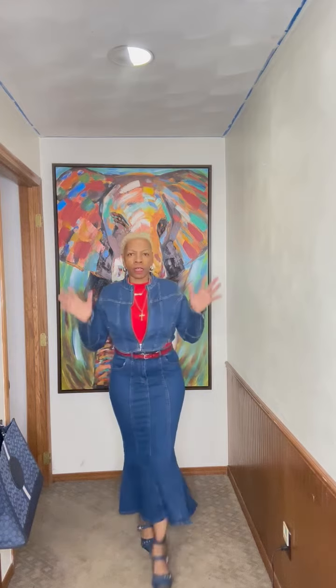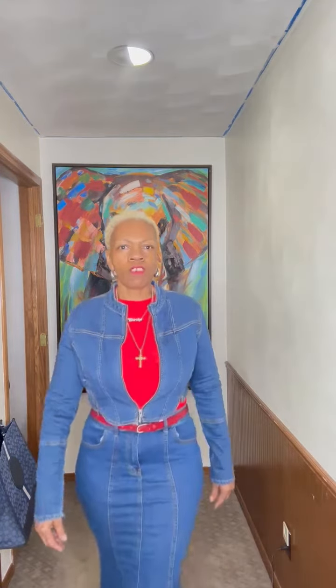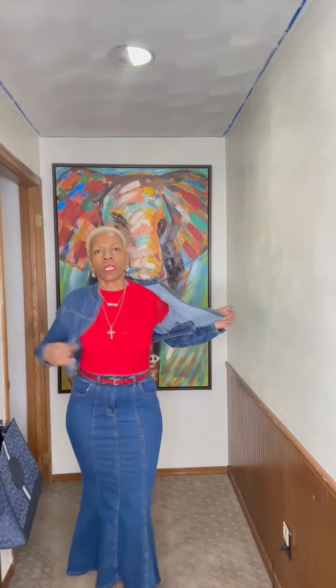I like it because I have a kind of pear-shaped hourglass figure. Certain skirts don't feel right, but this one does. And I like the jacket that I got with it.